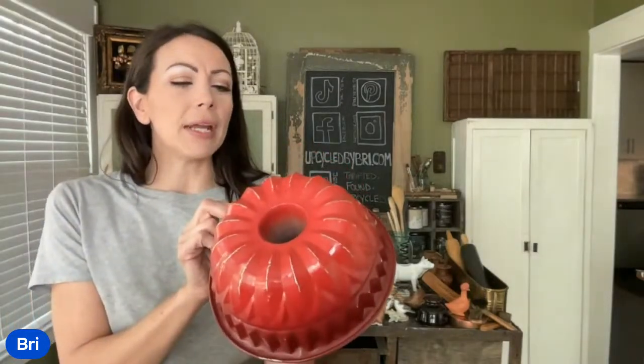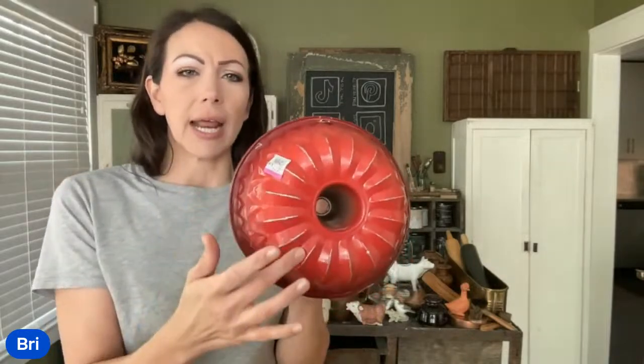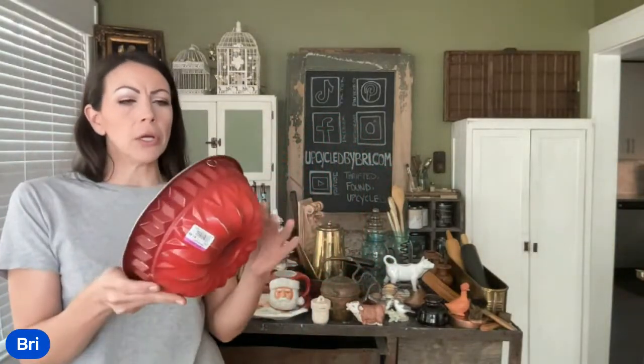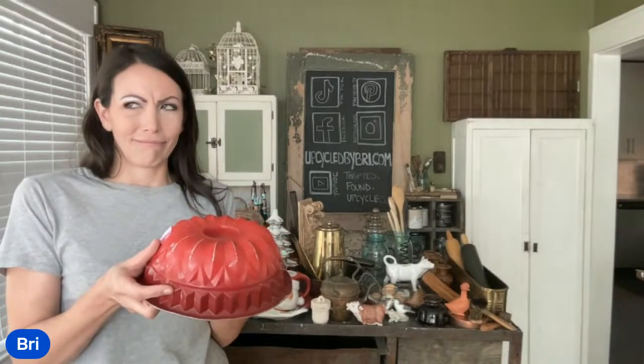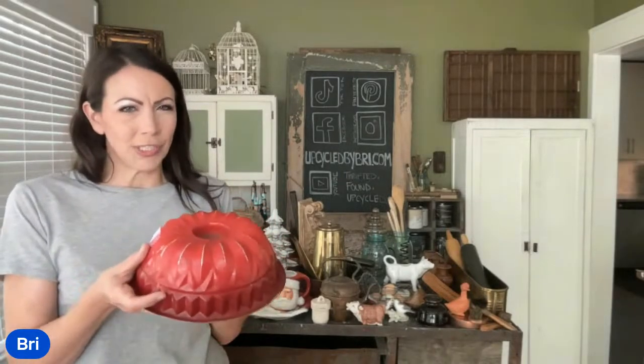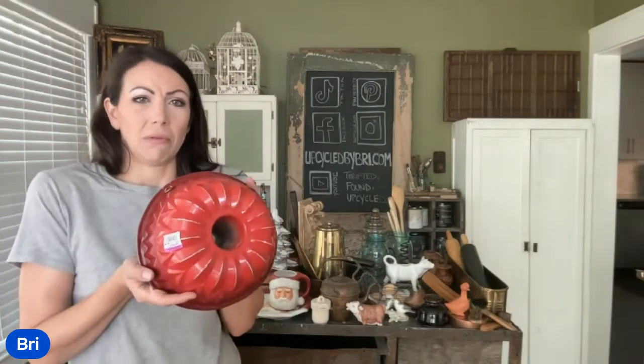I did pick up this red bundt pan. It was $2.98 at Purple Tag Thrift World, and I have it listed up at $10.95. I love the ones that have a little bit of different texture — I like to mix them in with the more traditional bundt pans. Is this still a bundt pan? It's still for cake, just a different shape, or is this a jello mold? I call them bump pans.